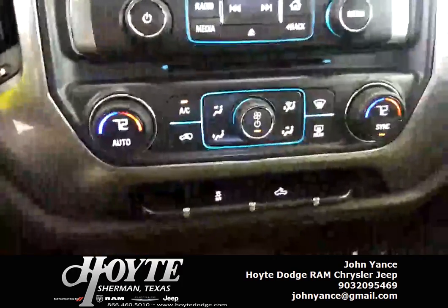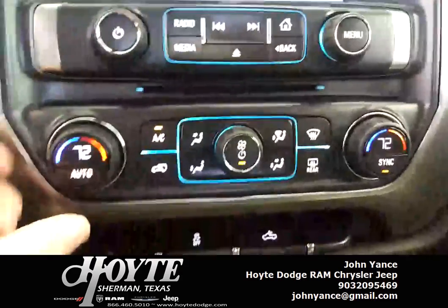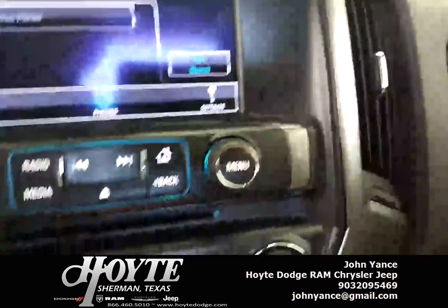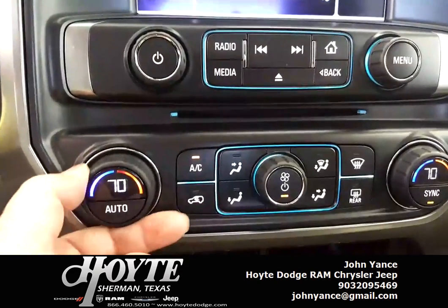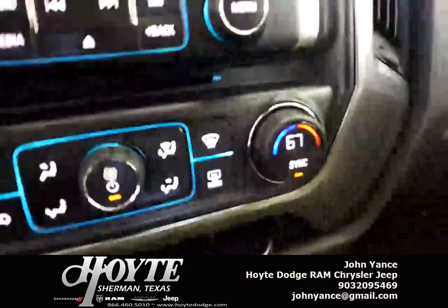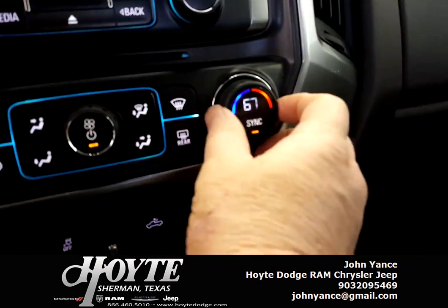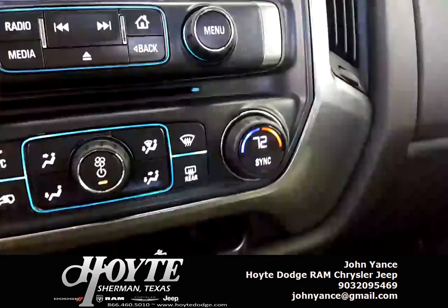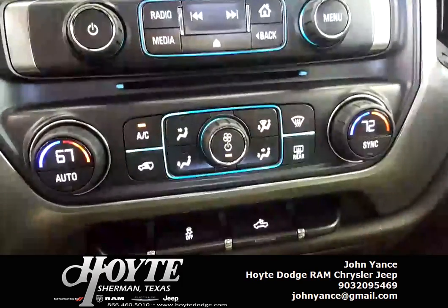This is a great addition here — dual zone climate control. If you're like my wife and me, I like it a little colder, she likes a little warmer. You can actually have heat on one side and air conditioning on the other — everybody's happy.